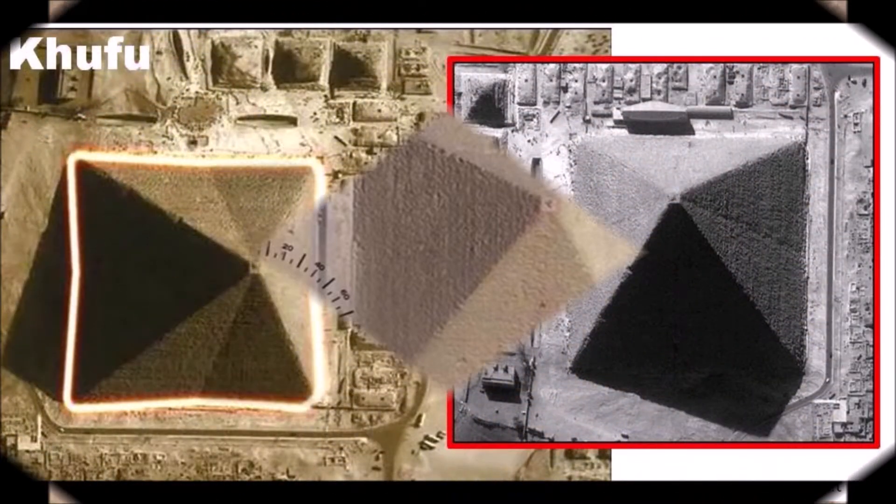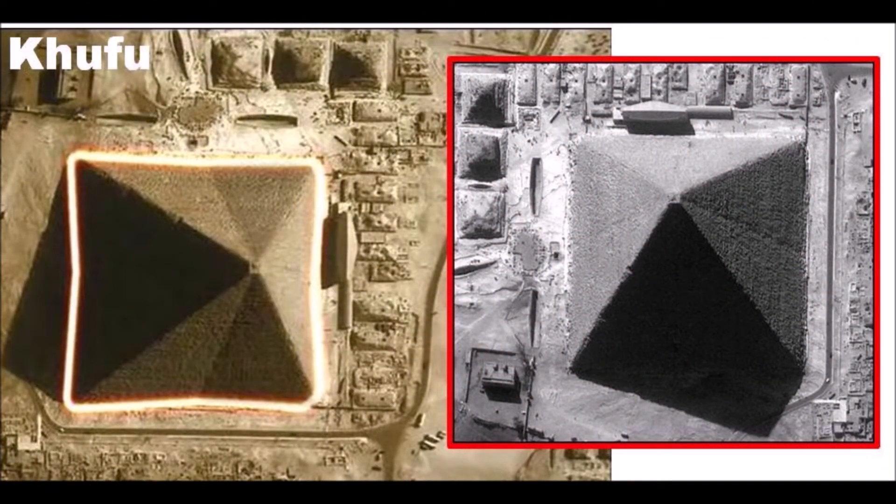In recent years, we discovered that Khufu's pyramid has eight sides. Why make such an impossible monument that can only be seen from a plane — which they didn't have — for only a few days during the spring and autumn equinox?